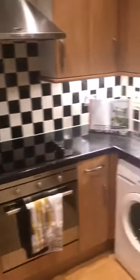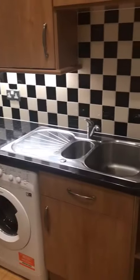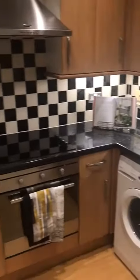Walk through and we have the kitchen. A good selection of units, worktop, your washing machine, oven and hob.